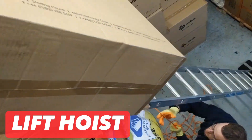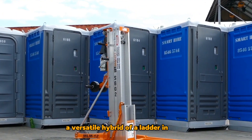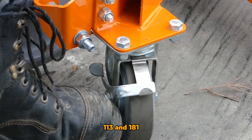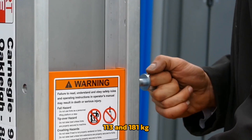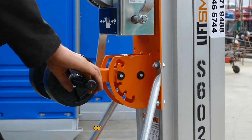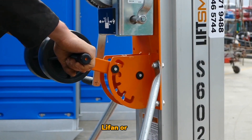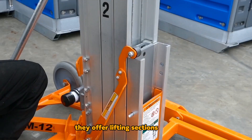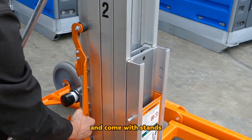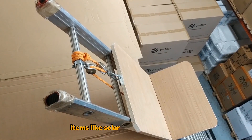Lift Hoist: A versatile hybrid of a ladder and hoist, comes in two models with capacities of 113 and 181 kilograms. These models are available with either an electric motor or a gasoline engine, Liefan or Honda. They offer lifting sections of 1.2 or 2.4 meters, and come with stands for transporting items like solar panels or plywood.